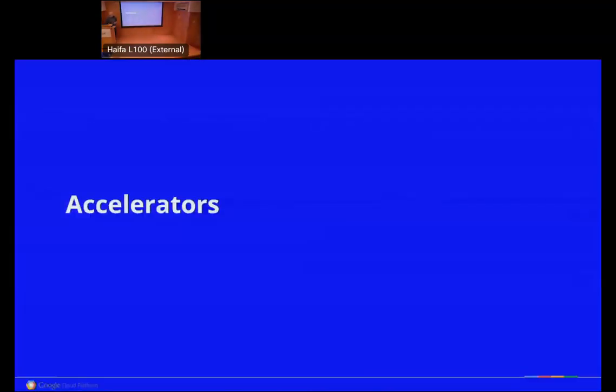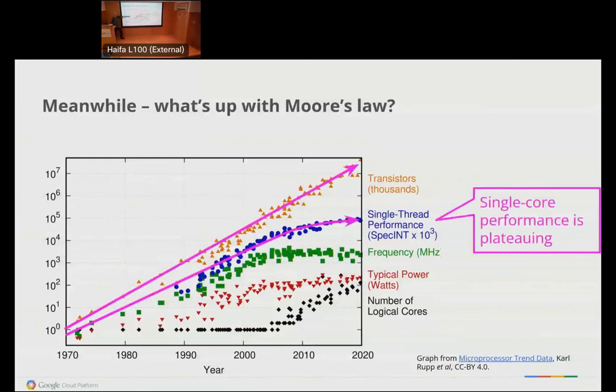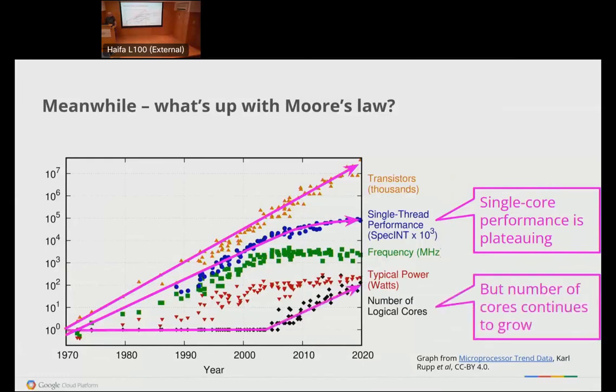A few years ago, the useful lifetime of a computer was three or four years — you'd write off machines because the new ones were faster. That's not quite so true these days. If you look at what Moore's law is doing, single-core performance has mostly plateaued — they're not going any faster. The things you bought a few years ago still work pretty well. That changes a bunch of calculations. But our friends in the silicon business are still generating more transistors; since they can't make individual cores go faster, they're just making lots of them. Parallelism is a wonderful thing.